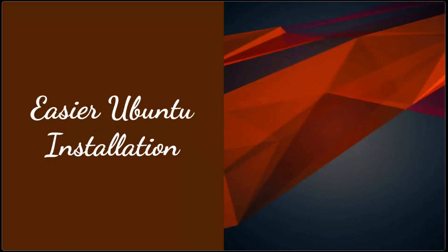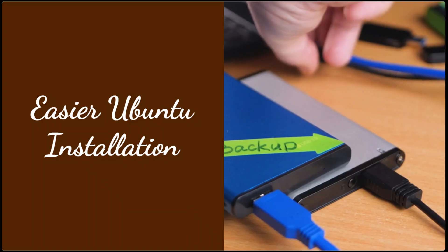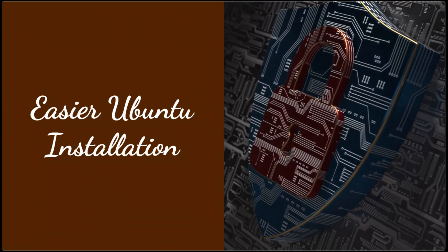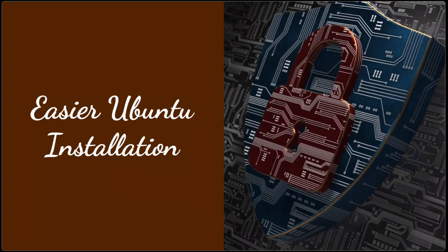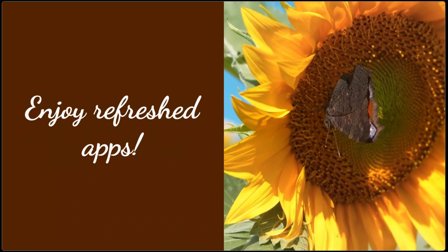Installing Ubuntu is now easier than ever. The improved installer simplifies dual-boot setups, even with BitLocker encrypted Windows systems. Full disk encryption is also easier to configure, adding an extra layer of security. Enjoy refreshed apps like GIMP 3.0.